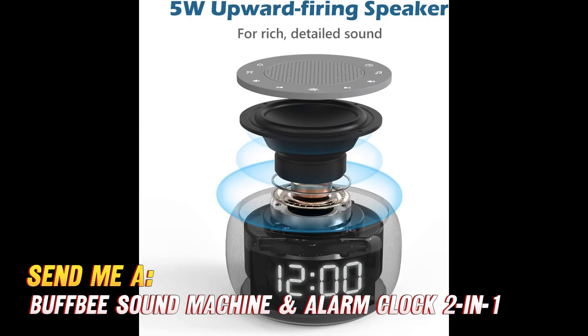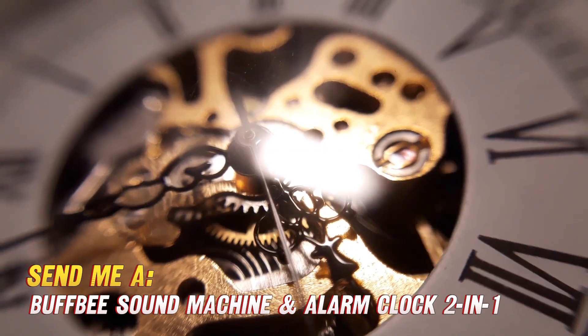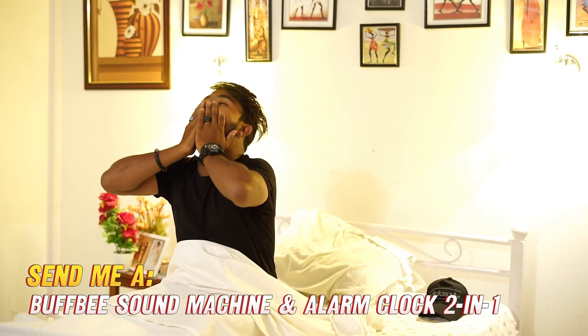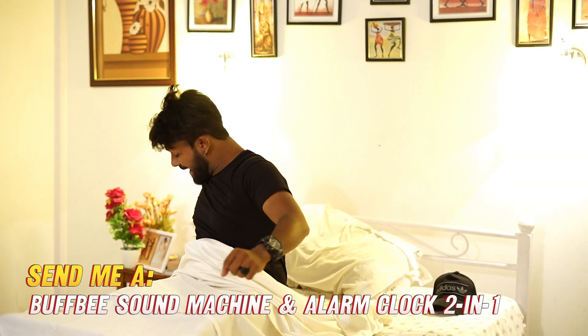No more painfully loud rain showers. And what about blocking out unwanted sounds stopping you from getting your zizz? The Buffbee helps there as well — designed to smother disruptive noises like neighbors, traffic, snoring partners, etc. — so you'll finally be able to drift off in peace.